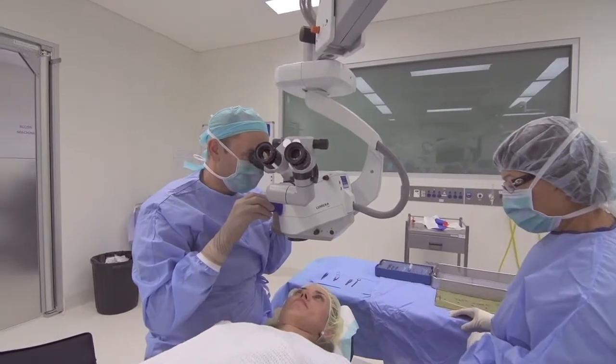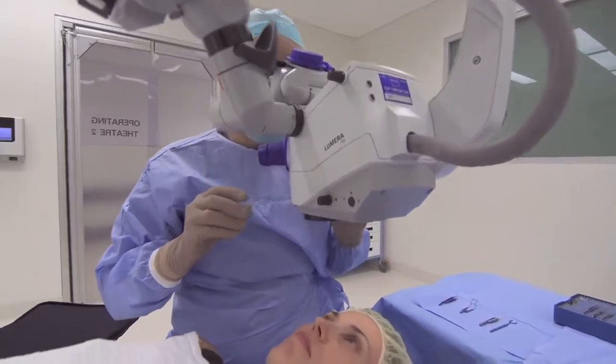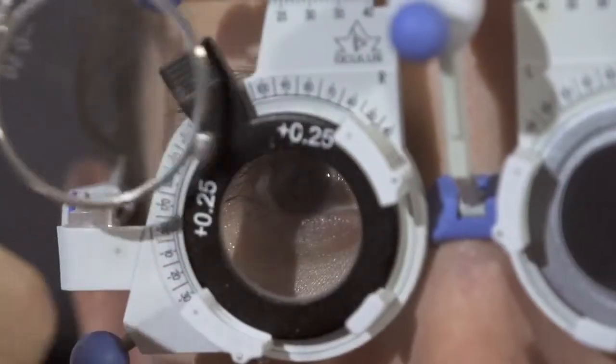With any form of laser vision correction, there is a chance that the correction will be either over or under corrected slightly after surgery. If this occurs, we perform an enhancement procedure, usually between three and six months after the original procedure, to fine tune the original prescription. The risk of requiring an enhancement is higher if your prescription to start with is higher.